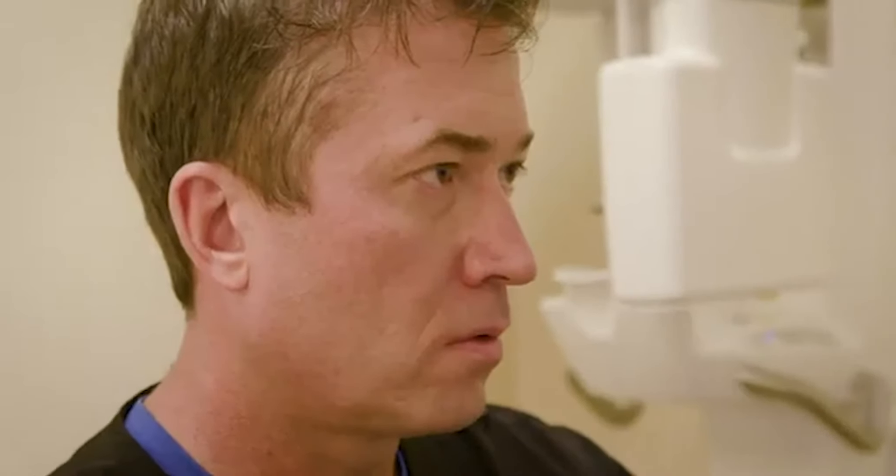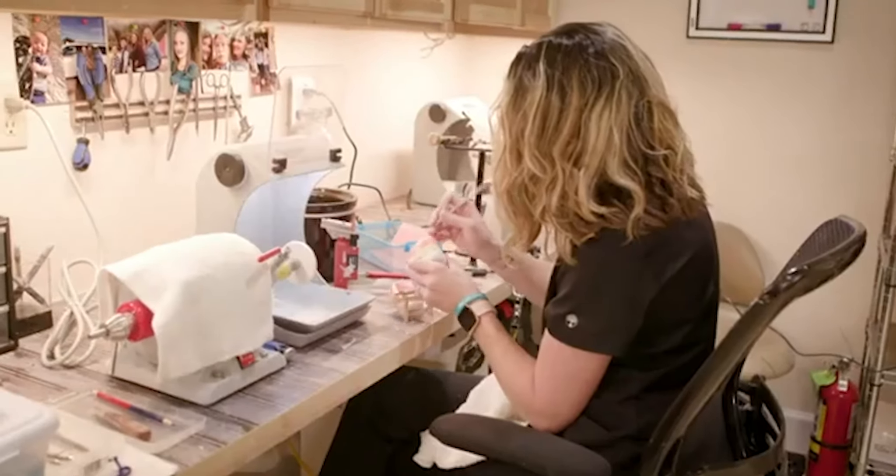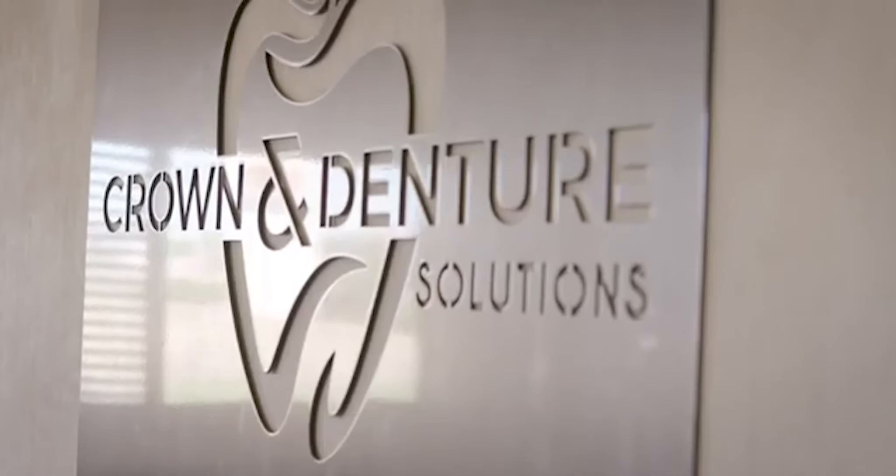I strive every day to be better than I was yesterday. Not only do I focus on a beautiful smile, but I try to make it function so the patient can also eat and function with their denture, besides having a beautiful smile.